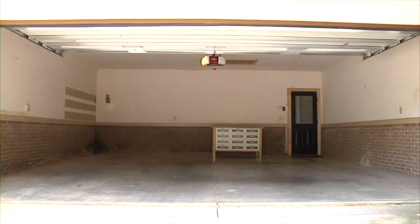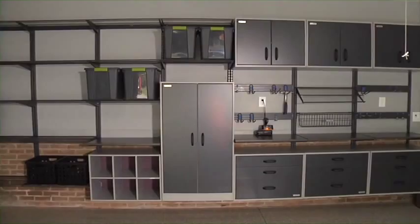I bet today's project is on your home improvement list: garage makeover. If you want your garage to go from looking like this to looking like this, then don't go away, because I'm going to share with you how I turned my garage nightmare into a dream garage.